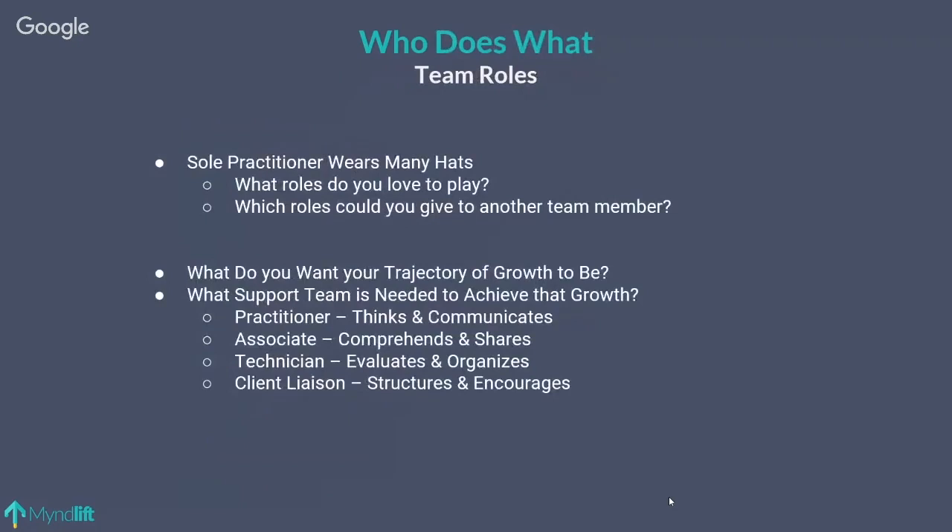Now we segue to WHO does WHAT. This slide is important because if you are a sole practitioner, all of these roles are yours. My goal today is to have you think about who is doing what in your office. If it's just you, I still encourage you to think about every role that exists so you make sure you're playing all of them. Many times when working with neurofeedback practitioners in my consulting practice, they just aren't doing some of the roles because it's only them.